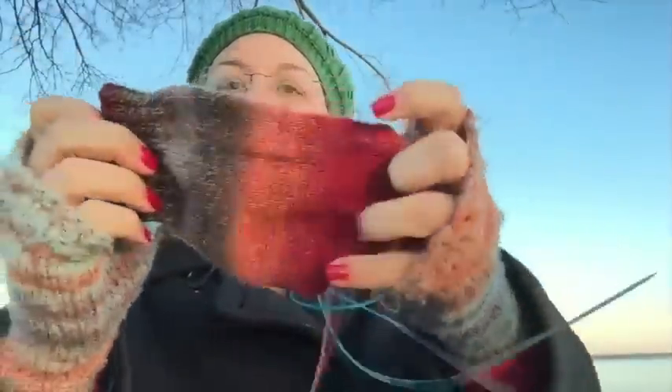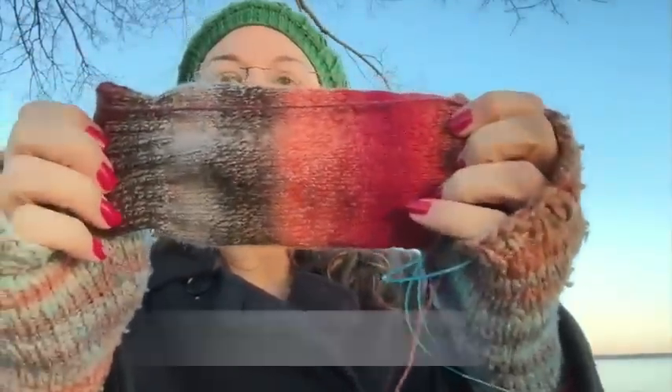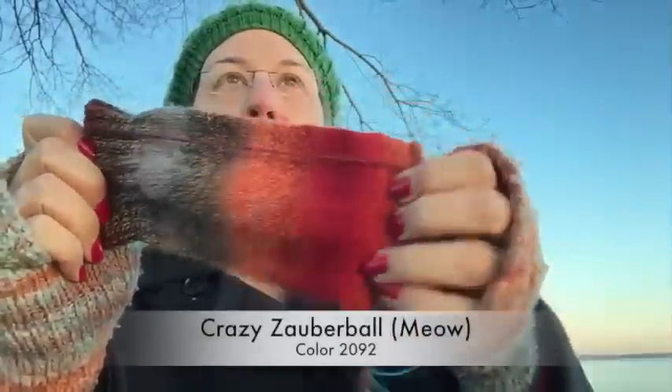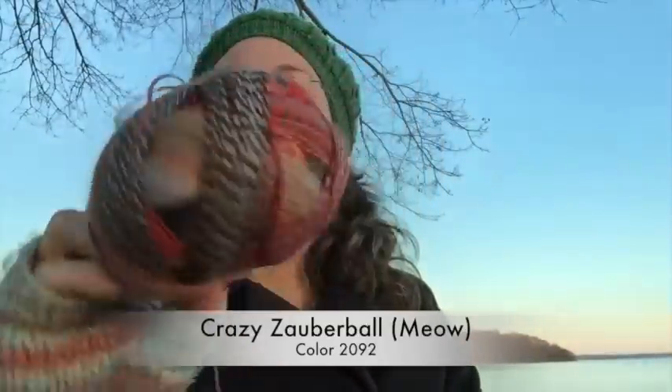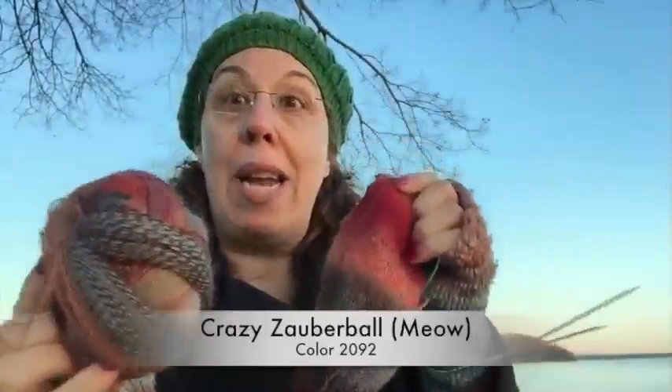I started a pair of vanilla socks just to have something mindless to knit in my pocketbook. The label is in my pocketbook still — it's a German yarn with a little kitty cat on the label and the name escapes me right now. This is in my canoe bag by Jan Smiley. Love this bag.